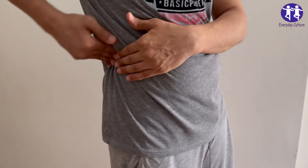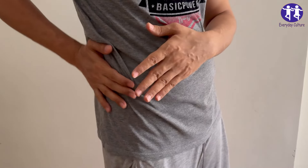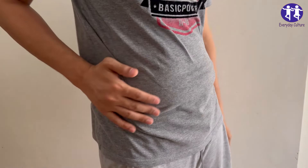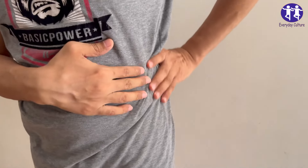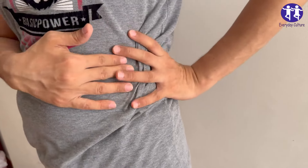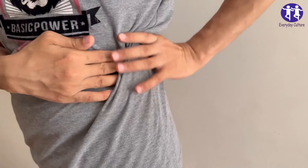Healthier alternative: Drink alcohol in moderation or avoid it altogether. If you do drink, stay within recommended limits — one drink per day for women, two for men — and hydrate with water.